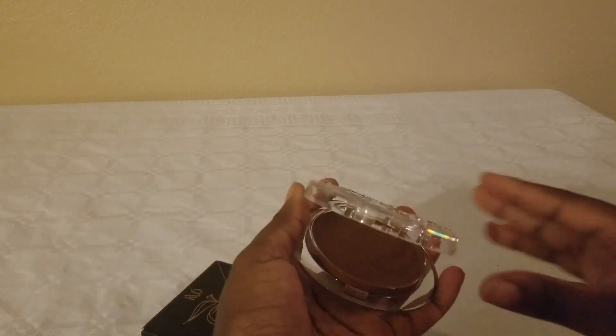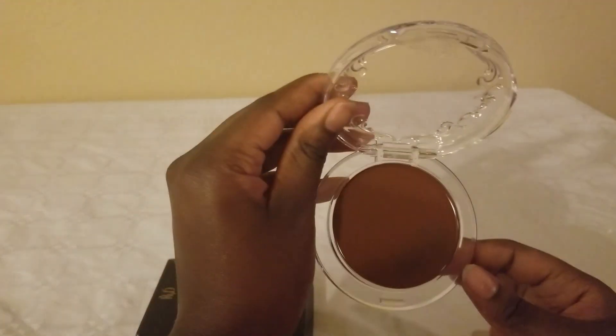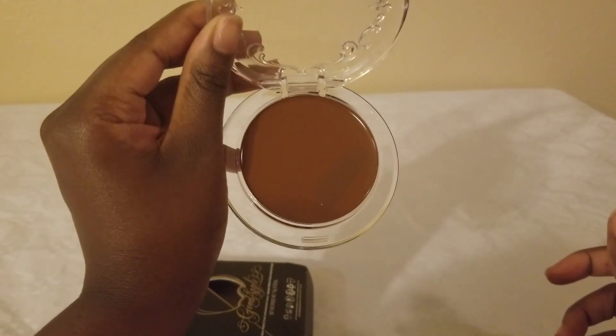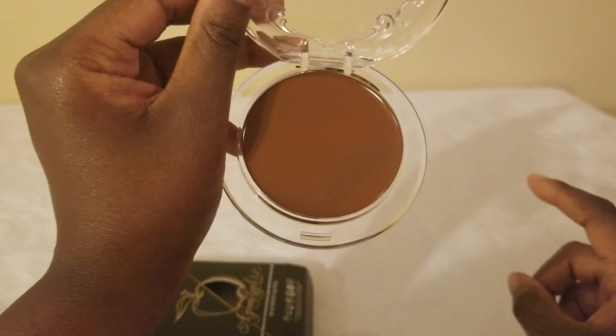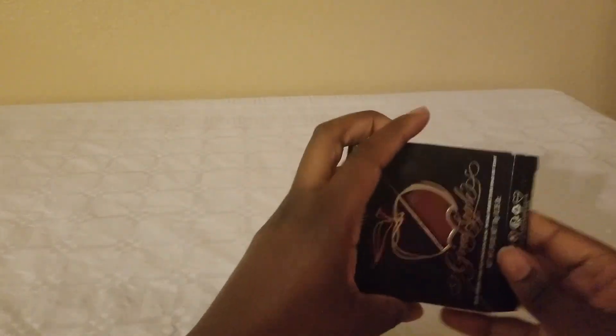I'm going to open it and try it out — it opens kind of like a compact mirror, and it's really creamy. The color matching is perfect, like I couldn't have chosen a better color. Absolutely love it. I'm going to do an application — where I swatched it, it looks a little bit darker, so probably when it oxidizes it might be a little darker, but I absolutely love this and the shade range is perfect.